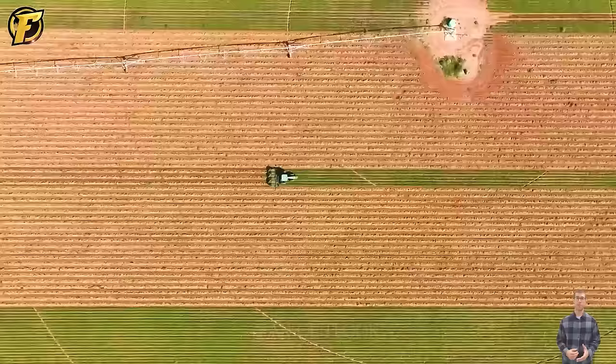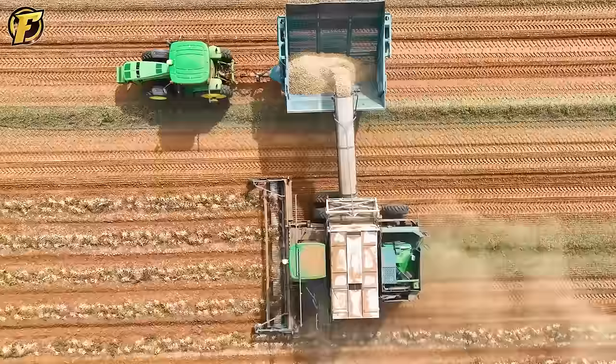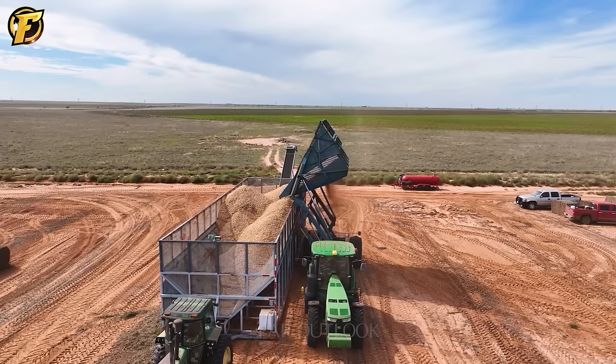Peanuts in the United States are commonly grown in large quantities to supply peanut oil factories. Harvesting peanuts is quick thanks to the capabilities of specialized harvesters designed to minimize risks during the harvesting process. With a unique design, these machines have a filtration system that allows them to remove soil during transport onto a storage truck.